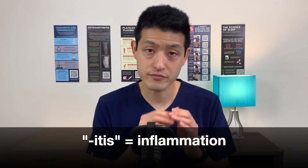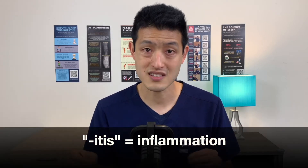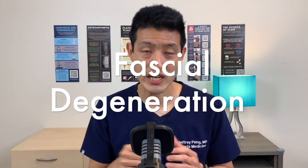We initially thought plantar fasciitis was an inflammatory condition — the 'itis' part of plantar fasciitis literally means inflammation. But now we have a better understanding of the condition. At the tissue and cellular level of plantar fasciitis, there actually are no signs of inflammation. Rather, we see signs of fascial degeneration.